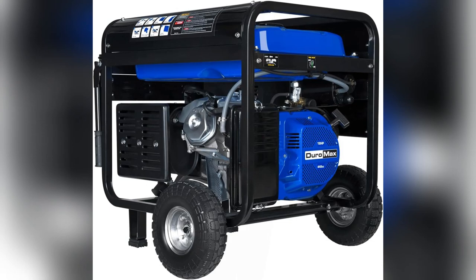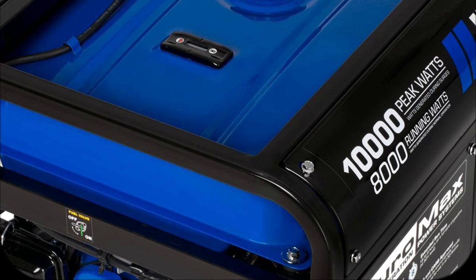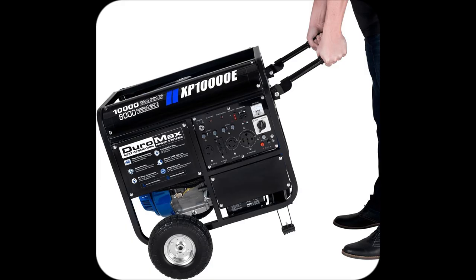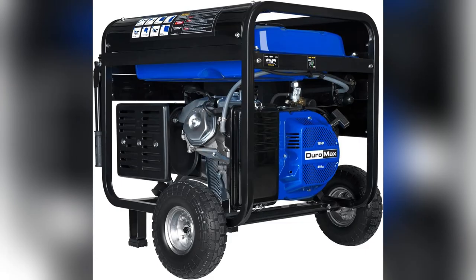Okay, picture this — whole house power during an outage. Sounds sweet, right? Meet the Duramax XP1000E. Personal experience here: when my neighborhood lost power, my Duramax kept my place warm, fridge cold, and gadgets running smooth, with 10,000 starting and 8,000 running watts.